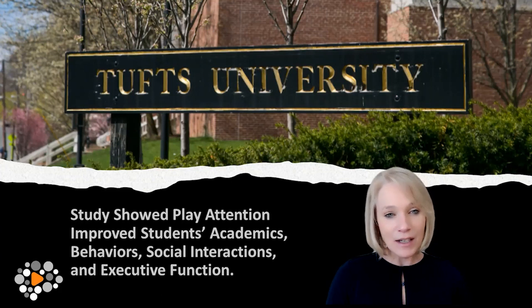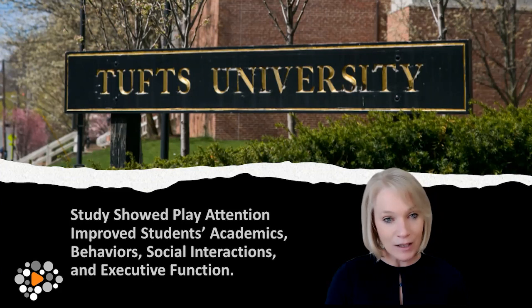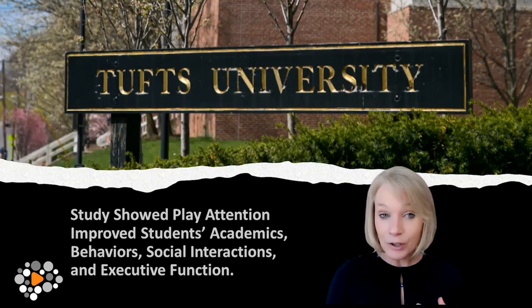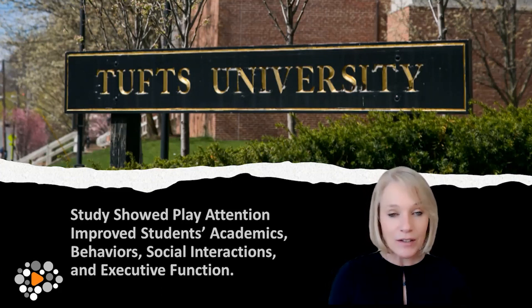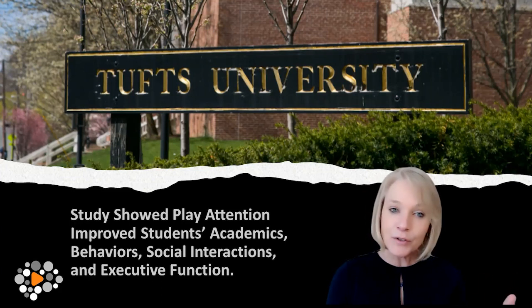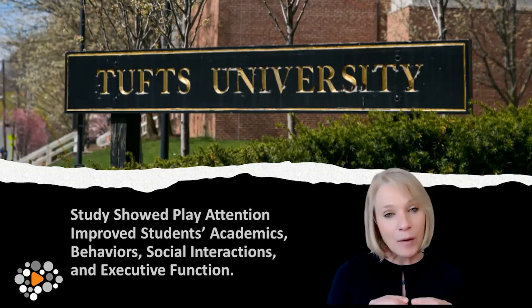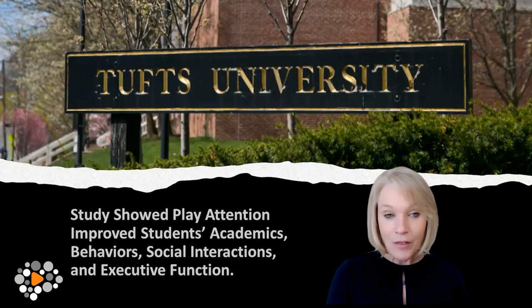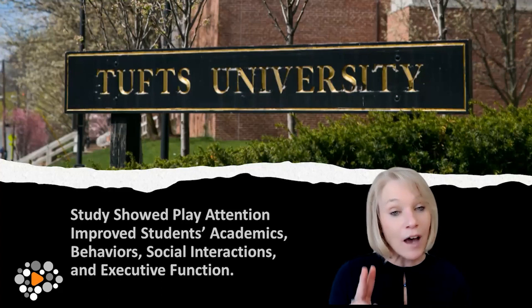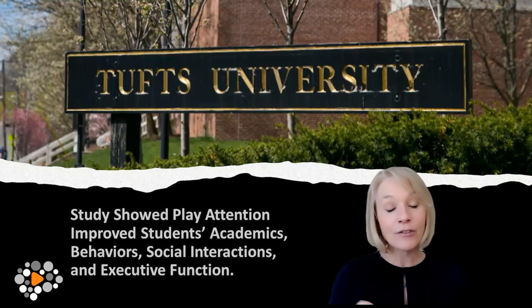At the end of the study, the Play Attention students were the only students that showed global improvements in all areas, including academic, social, behavioral, and executive function. They were also the only students for whom those on medication had an average decrease in their medication dosage — where the other two groups had an average increase.